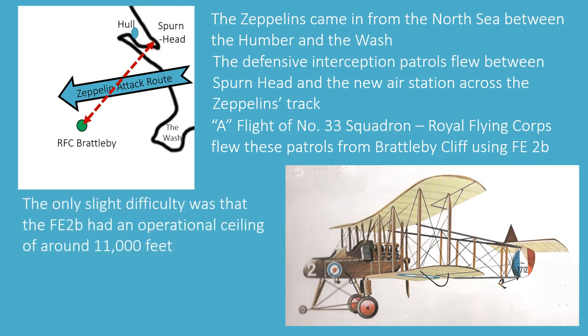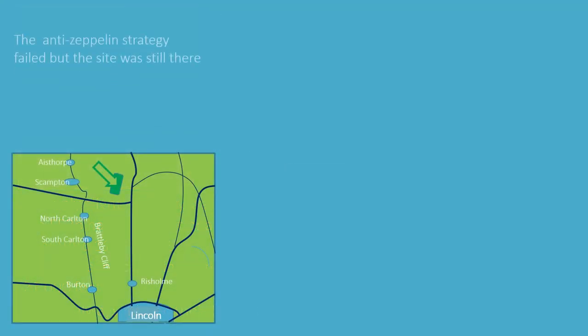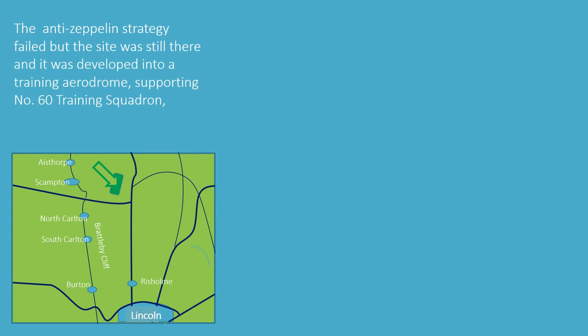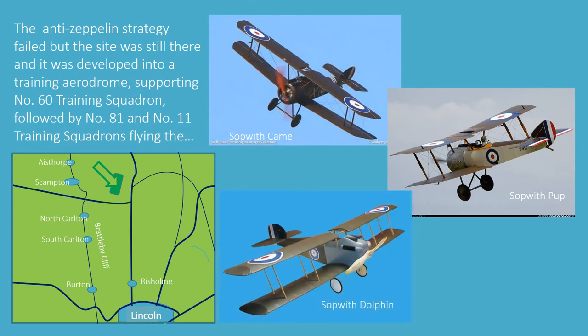The only slight difficulty was that the FE2b had an operational ceiling of around 11,000 feet, and after coming all the way across the North Sea, the Zeppelins came over the coast at around 21,000 feet. Patrols always missed their targets. The anti-Zeppelin strategy had failed, but the site was still there and it was developed into a training aerodrome, supporting Number 60 Training Squadron, followed by Number 81 and Number 11 Training Squadron, flying their Sopwith Pups, Sopwith Camels, and later Sopwith Dolphins.